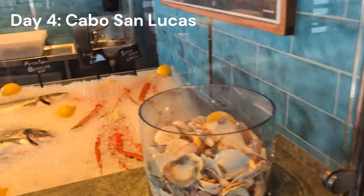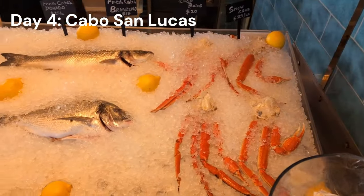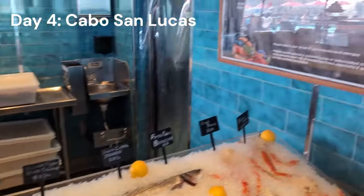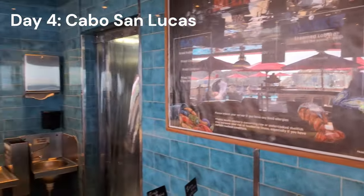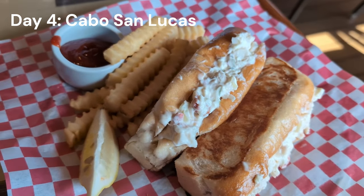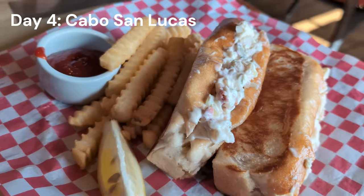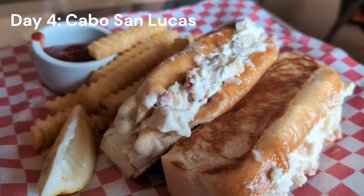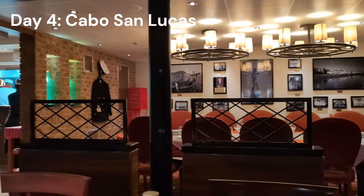The Seafood Shack can be really good or really terrible depending on who's making the food — on some ships it's called Seafood Corner but it's the same thing. The lobster rolls were kind of a miss, though I've had really good ones before. Give it a try.